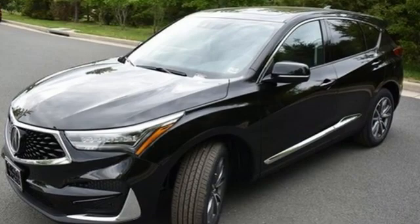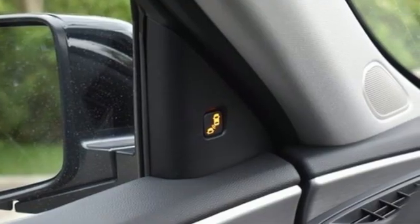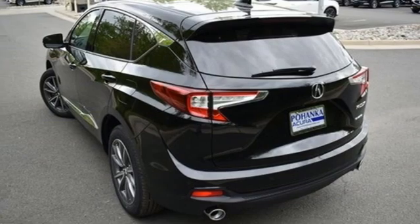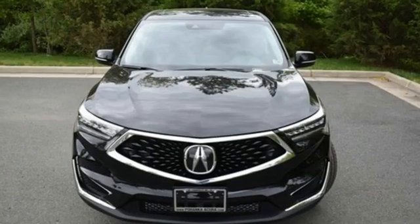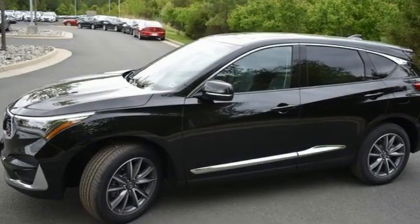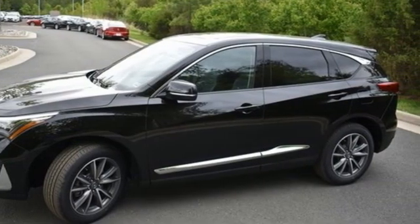Turbo inline four-cylinder engine. Four-wheel drive. Streaming audio. Wi-Fi hotspot. Dual-zone climate control. Auto-dimming rear-view mirror. External memory control. Memory exterior door mirror settings. Driver memory seats. Front and rear parking sensors. And integrated navigation system with voice activation.